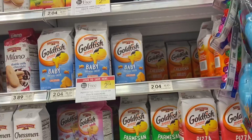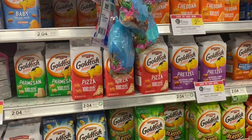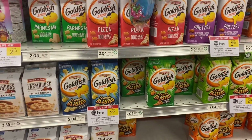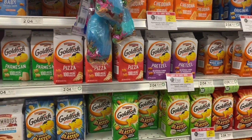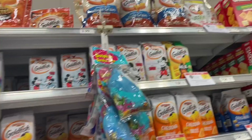Next we have Goldfish, buy one, get one free. There are no coupons for these, but they're $2.04 at my store, so I'm going to get two bags for $2.04, which makes them about $1.02 each. Don't judge me for how many Goldfish I'm about to get because I'm about to get a bunch of these. So I'm going to grab them.